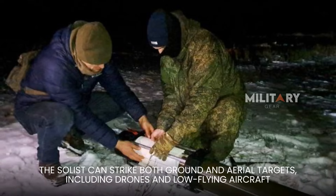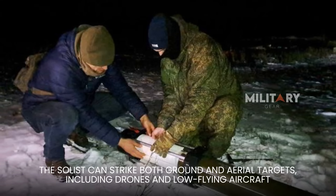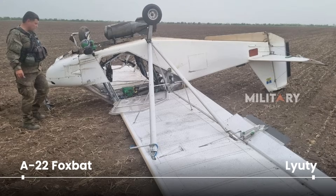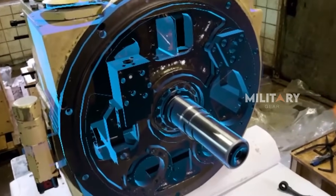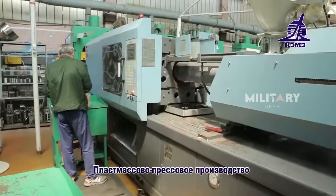However, the Solist's capabilities don't end there. In addition to targeting ground threats, the system is also equipped to counter aerial threats. It is claimed to be capable of intercepting kamikaze drones such as Ukraine's Liutei and the A-22 Foxbat, as well as dealing with reconnaissance and attack helicopters. One of its standout features is the ability to switch targets mid-flight, offering high adaptability in constantly shifting combat environments.